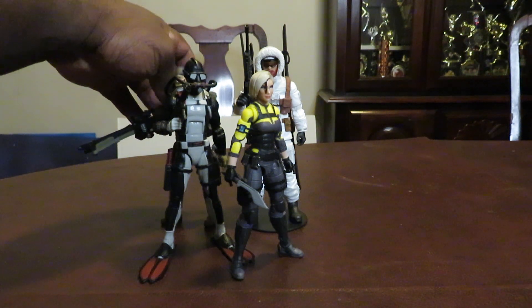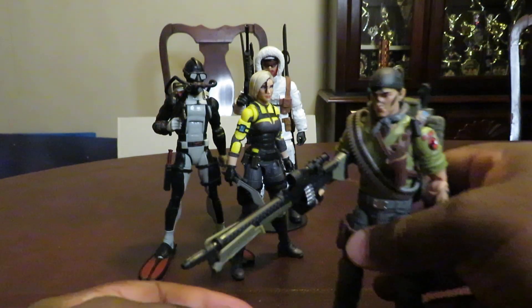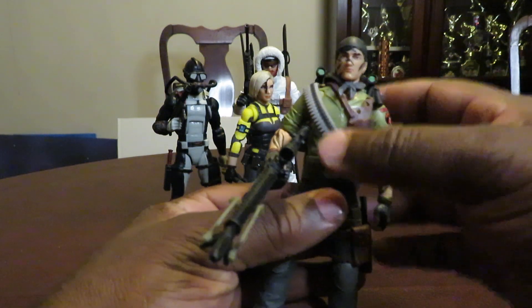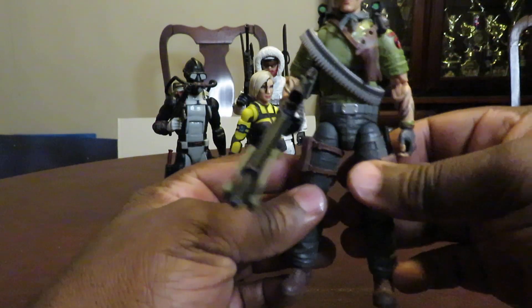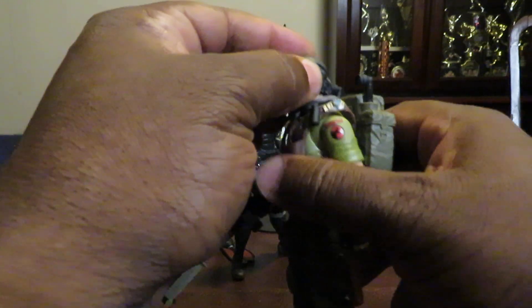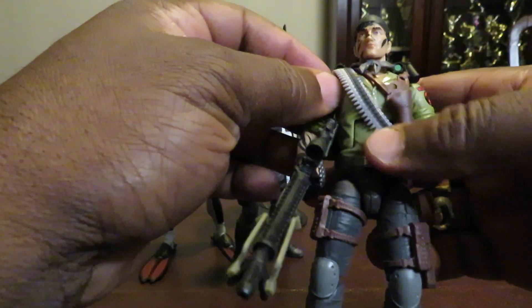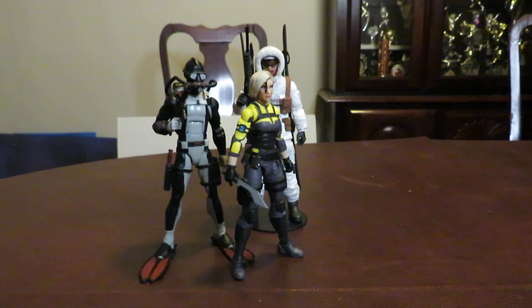Number four — I wasn't planning on getting him, but I saw him at GameStop, and that's the only place I've seen him; I haven't seen him at Target or Walmart. I didn't put his gun in, but I was surprised when I took him out of the package at how nicely done he was. His neck is a little loose on mine, but Tunnel Rat is my fourth favorite figure from the Classified line that I got this year. You can store everything on him too.